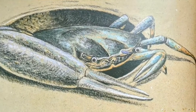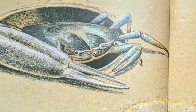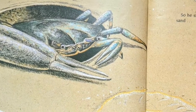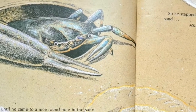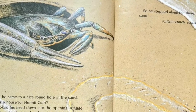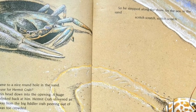Is this a house for hermit crab? He poked his head down into the opening. A huge pair of eyes blinked back at him. Hermit crab shivered as he scurried away from the big fiddler crab peering out of his burrow. It was too crowded. So he stepped along the shore by the sea in the sand, scratch, scratch, scratch, scratch, scratch.